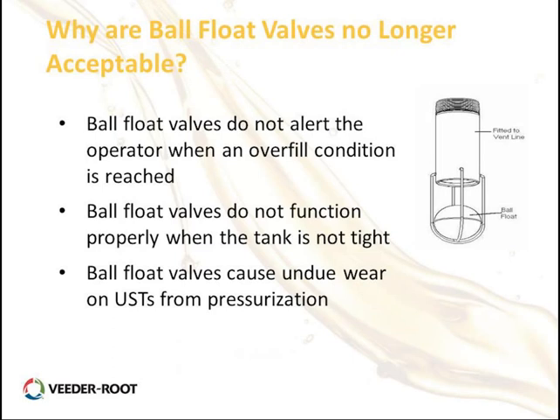The ball float valve would alert the delivery driver — not the station operator — of an overfill condition by restricting the vent line, creating a pressure change in the truck's vent line to alert the driver to stop delivering. The problem is the driver may not be paying attention and could potentially overfill the tank. Additionally, ball float valves cause wear and tear on the UST system by creating pressurization changes in tanks and lines.